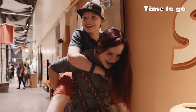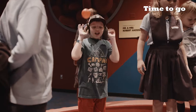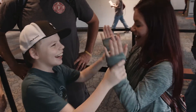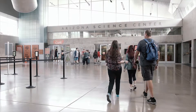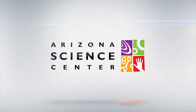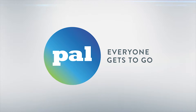After lots of exploration, they're ready to go. It can be hard to leave the Arizona Science Center after having so much fun, but Jace and Rylan are excited to tell their family and friends about what they learned. Jace and Rylan had a blast today. Every visit, they learn something new at the Arizona Science Center, and they can't wait to come back. Created for everyone by the Arizona Science Center and PAL. With PAL, everyone gets to go.